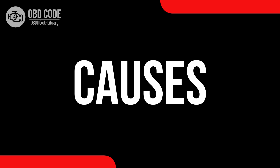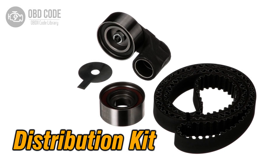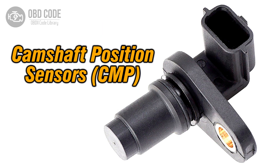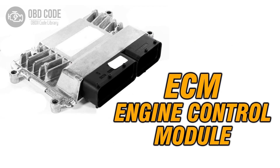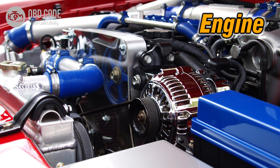Causes of code P0016: 1. Timing chain or belt problems. 2. Faulty camshaft or crankshaft position sensors. 3. Issues with the engine control module (ECM). 4. Incorrect engine timing settings. 5. Mechanical engine problems.